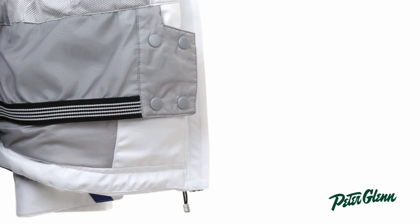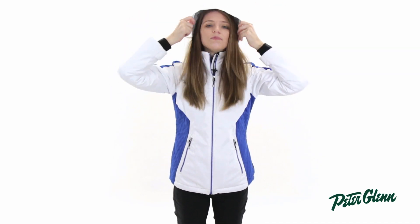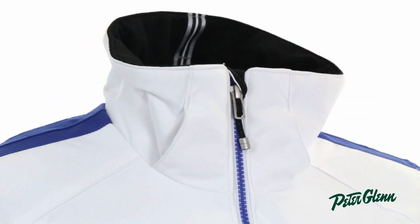There's also a powder skirt on the inside, as well as these little fleece cuffs here at the wrist, and those are going to prevent cold air and snow from getting up inside your sleeves. There's a hood on this jacket — it has a nice brim, so it's going to protect your face from falling snow, and it's removable, so you can take it off if you don't want to wear it.